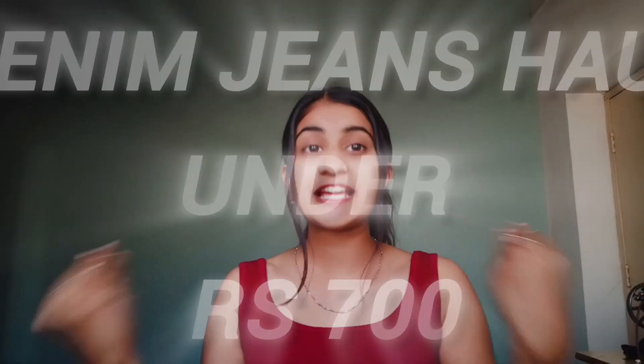I am back with a new Meesho haul and this time we are doing a Denim Jeans Haul under 700 rupees. I have already bought two of these from Meesho and each one is 686 rupees. I ordered after watching a lot of videos and reviews. So let's unbox this parcel — this is the sky blue ripped jeans. Let's unbox it and see how it is.